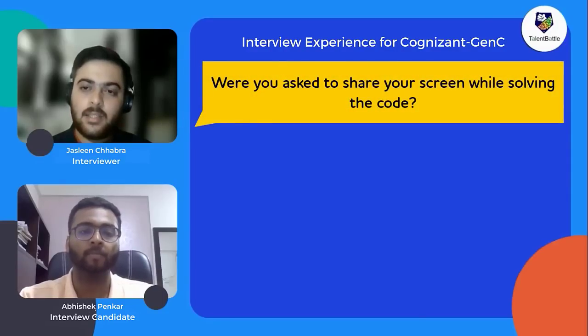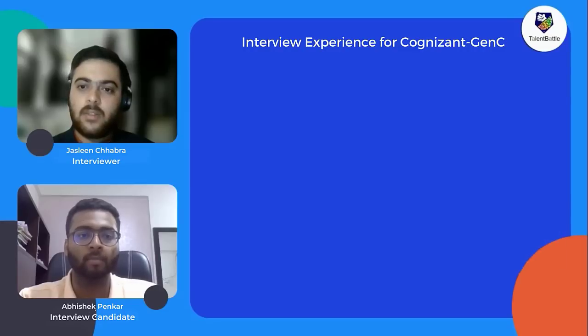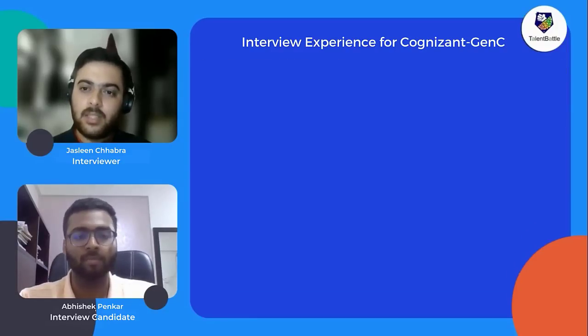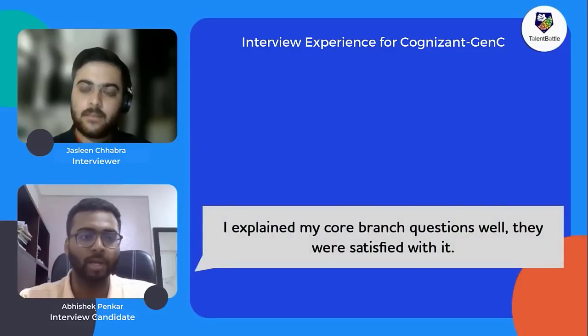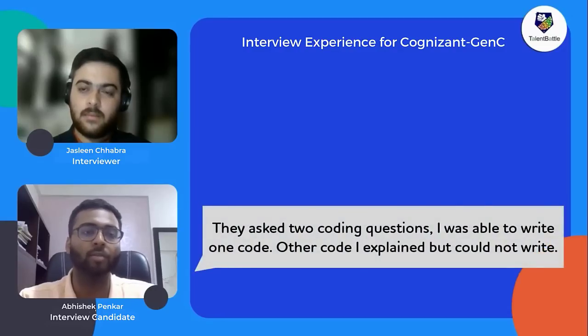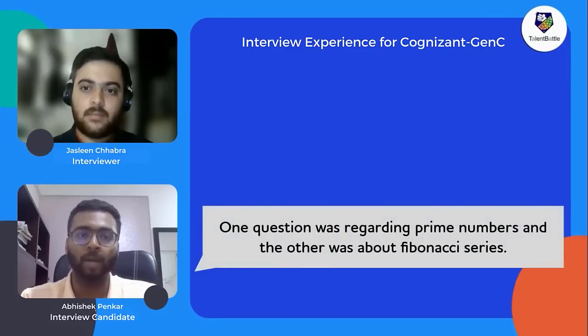The interview was conducted on the Superset platform, which had a video feed on one side and a coding screen on the other side where candidates could write their answers. Abhishek answered all core branch questions correctly and impressed the interviewers. For the two coding questions, he could write one but could only explain the logic for the other. The questions were: finding repeating prime numbers in a sequence, and one related to the Fibonacci series.